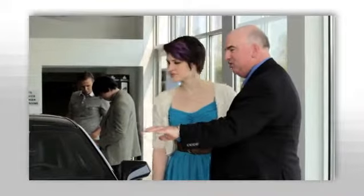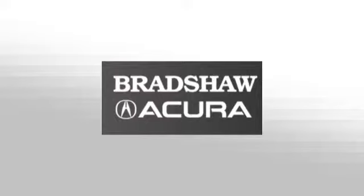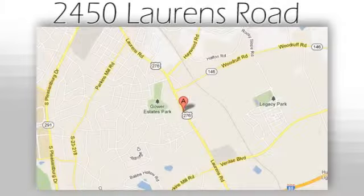We believe the cars we offer are the highest quality and ideal for your life needs. We look forward to doing business with you. Bradshaw Acura, at 2450 Lawrence Road.